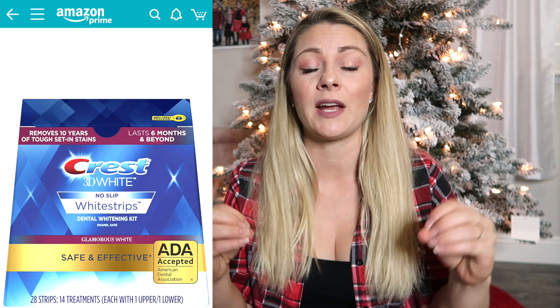Whitening strips are a no-brainer for a man or a woman, no matter who they are in the family — maybe not your kids. Buy a package, break them up, and put two to three strips in each of your family members' stockings. Who does not love a bright smile? I think this is a really cool, clever idea.